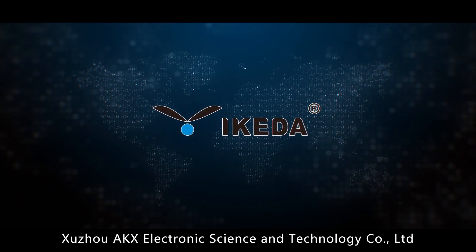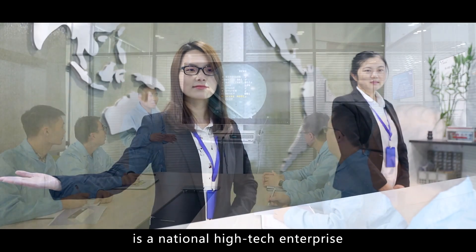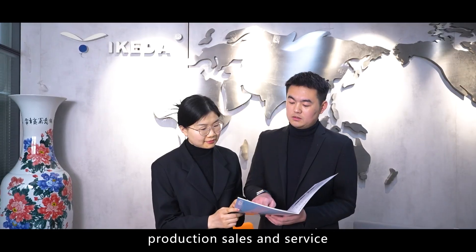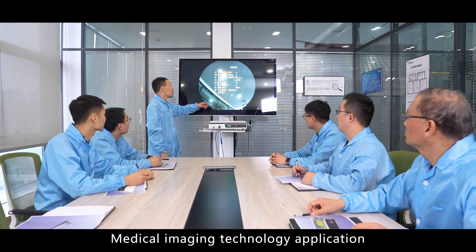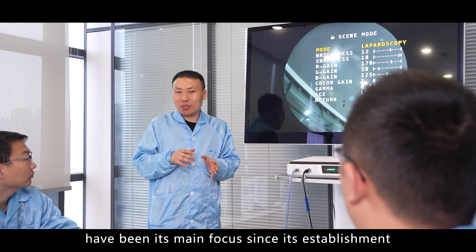Shijiao AKX Electronic Science and Technology Committee Limited is a national high-tech enterprise integrating research and development, production, sales and service of medical imaging electronic products.